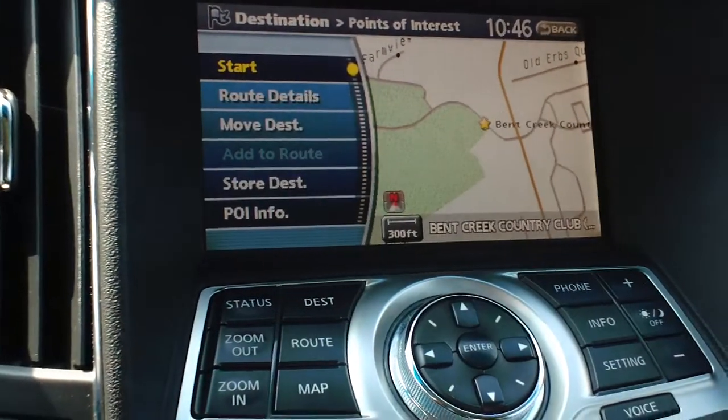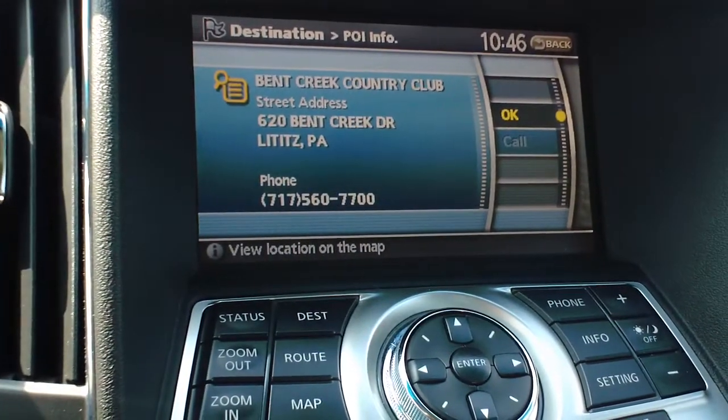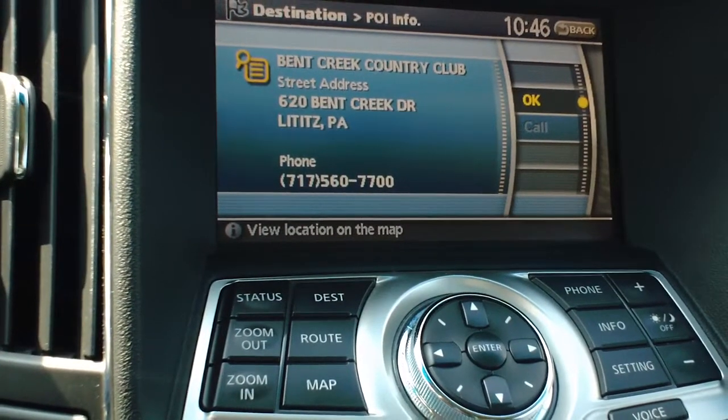You can go ahead and press Start and it'll automatically take you there, or you can find more info. There's a telephone number — go ahead and hit OK and it'll automatically dial Bend Creek Country Club. You can ask them if they have an available tee time and if so, could they get you on the course.